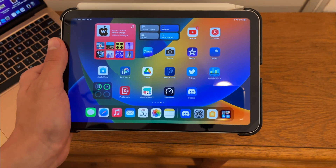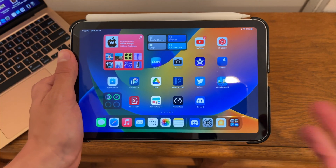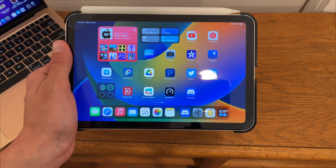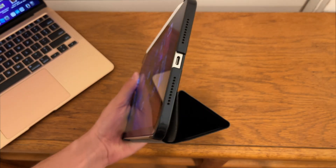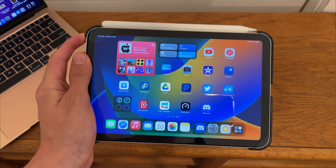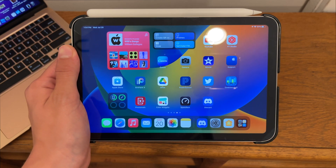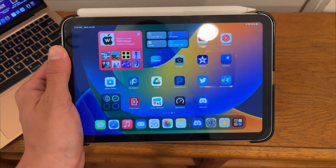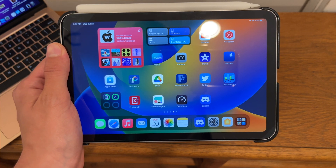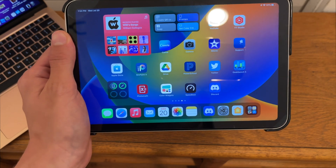For iPadOS — I know I have iPadOS 16 here — we do have an issue related to my specific iPad, the iPad Mini 6, which fixes an issue where charging does not work at all. You would need to restart the device or even restore it with iTunes or your Mac. That issue was pretty major for people who have the iPad Mini 6, so this is definitely a reason to upgrade to iPadOS 15.6 if you have an iPad Mini 6.